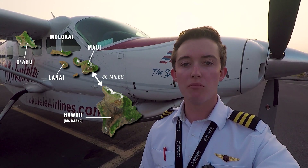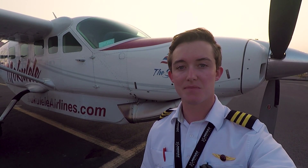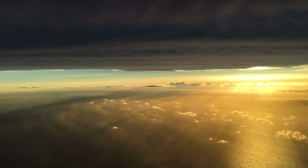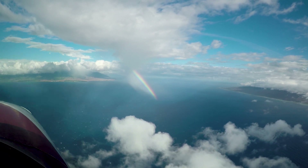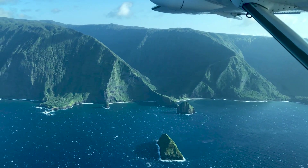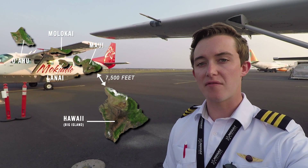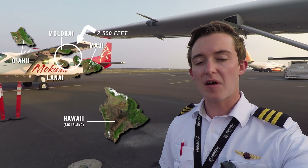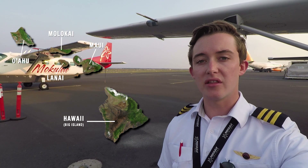Based on the Caravan's glide ratio, Mokulele gives pilots minimum channel crossing altitudes between all the islands to ensure we stay within glide distance at all times. Between the Big Island and Maui, our minimum channel crossing altitude is 7,500 feet. Between Maui, Molokai, and Lanai, it's 2,500 feet. And between Molokai and Oahu, the minimum channel crossing altitude is 5,000 feet — all based on the distance between shorelines compared to our Cessna Caravan's glide ratio.